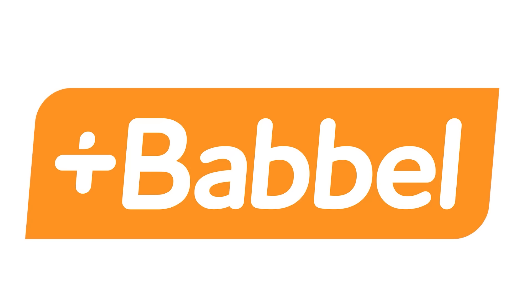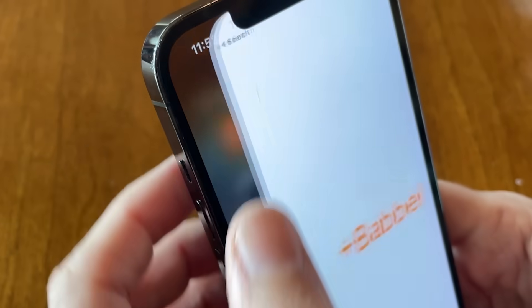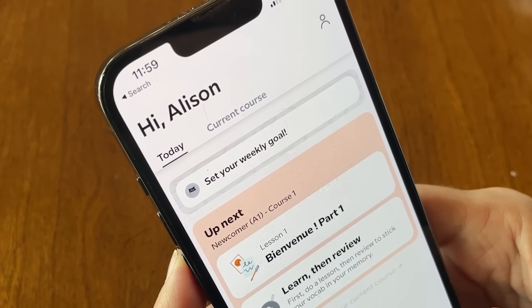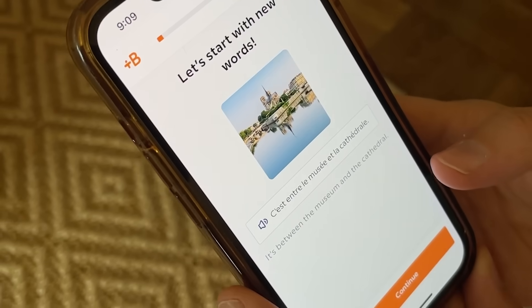A big thank you to Babbel for sponsoring today's Homeworthy episode. I'm Allison Kenworthy, the founder of Homeworthy, and we're thrilled to be partnering with Babbel. I actually studied French all throughout school, but my skills are a little bit rusty, and I've been wanting to improve them so that I can speak to my two-year-old son with some words and phrases. Babbel is one of the top language learning apps in the world, and what's great about it is that you learn real-world conversations.